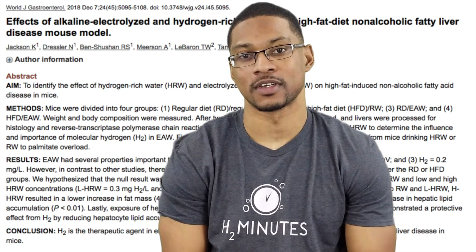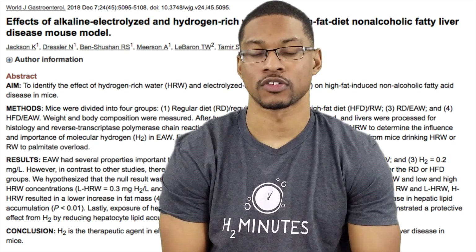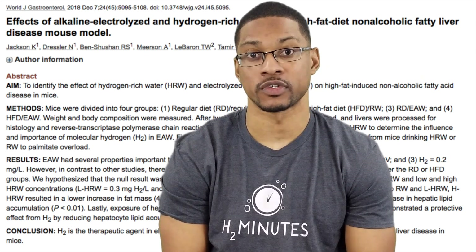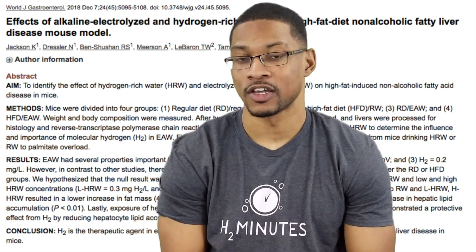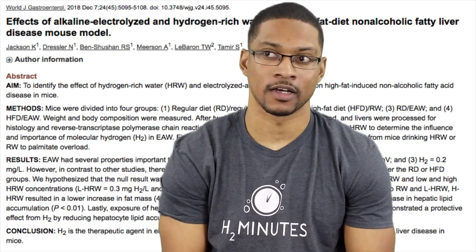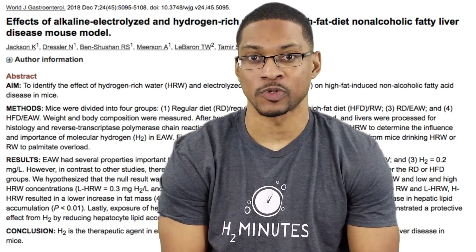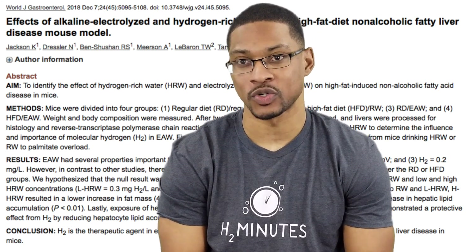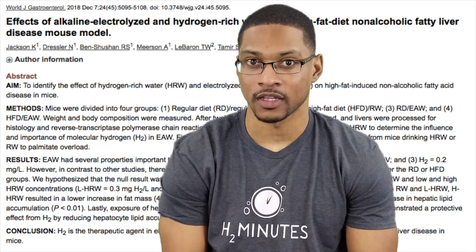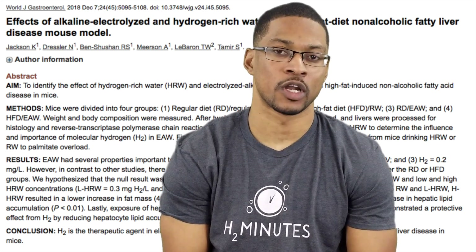Hello everyone. My name is Tywin Hubbard and this is our first research update video. With these videos I'm going to be covering recent hydrogen studies, previous hydrogen studies, and updates about the hydrogen industry. I hope you enjoy it — it's just going to be me talking to you. I get to look at hydrogen studies every day; this is what I do. I find a new one almost every night.